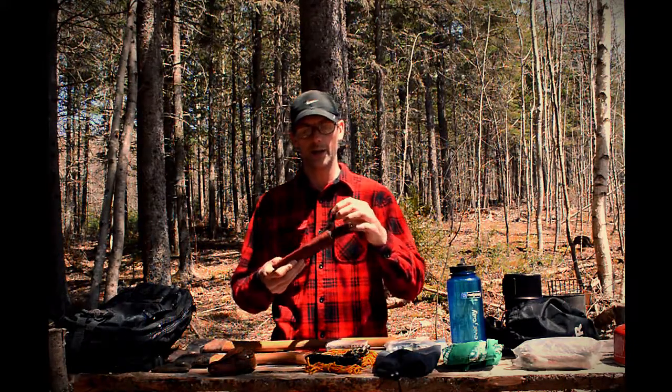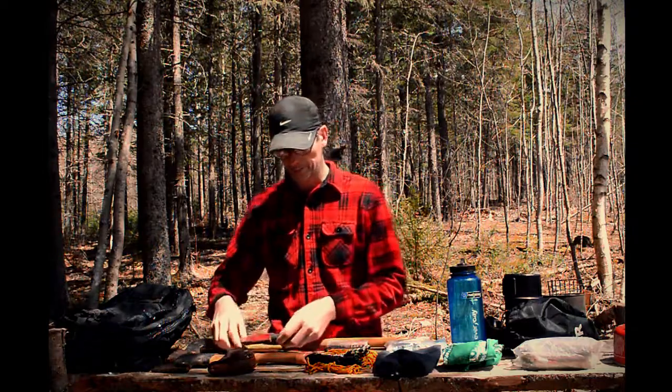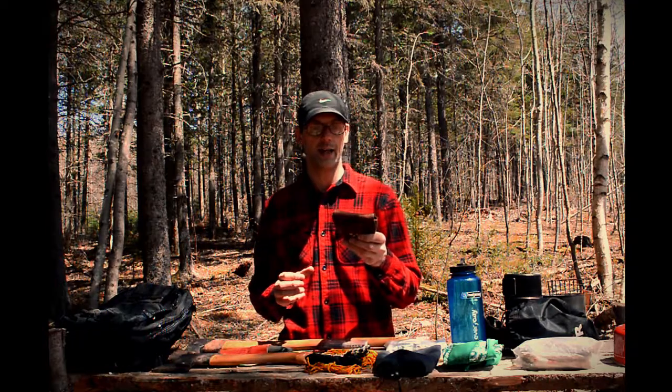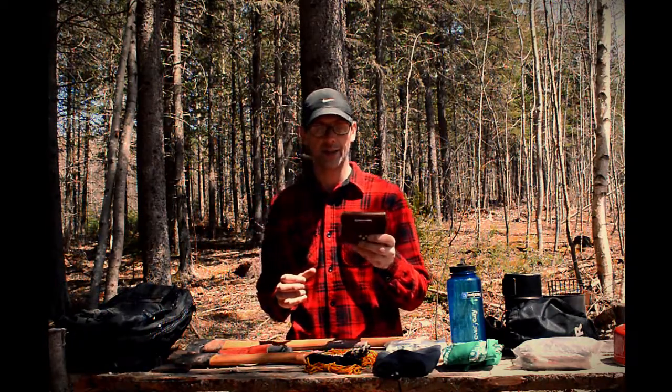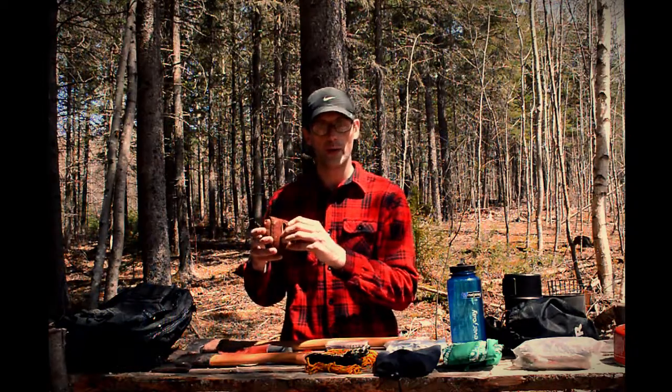The Mora also has a sheath that I made myself with a belt loop as well. I have a tinder pouch which has fire starters in it, a lighter, and just various items that help me get a fire going. It also has a belt loop on the back.